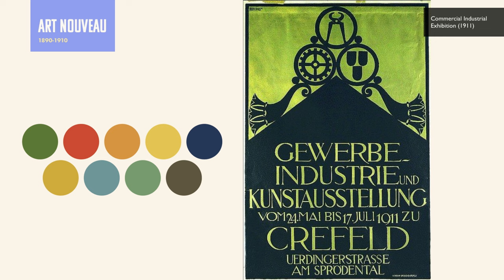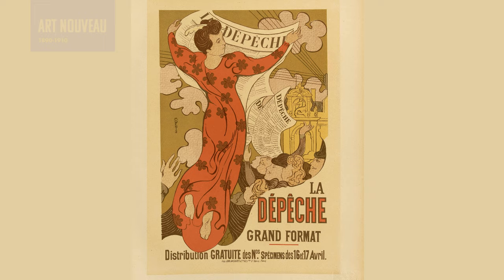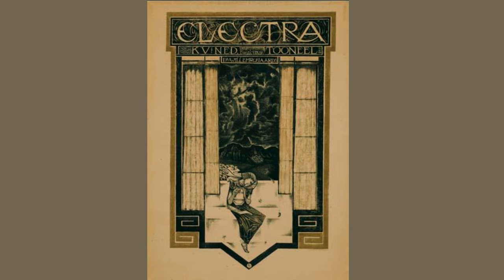You can also see lots of tans, golds, browns, and natural green tones. One of the interesting features of the style is the asymmetrical aspects of most layouts. You will typically see one side more heavily weighted than the other, with typography balancing out the imagery and characters.